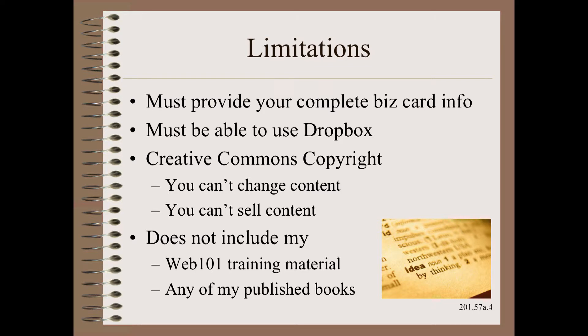There are only a few limitations to this offer. First, you must provide your complete business card information. Second, you must be able to use Dropbox on either your work computer or your home computer. Third, this is published under the Creative Commons copyright, which means basically two things: you can't change the content, and you can't sell the content.